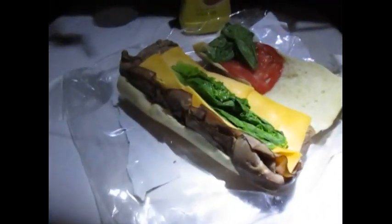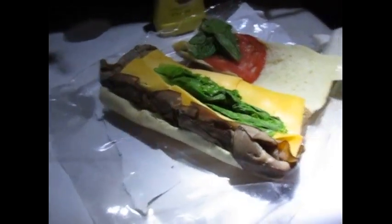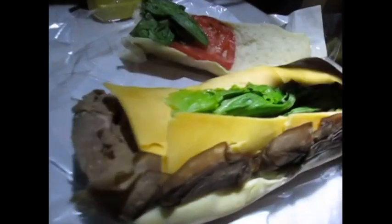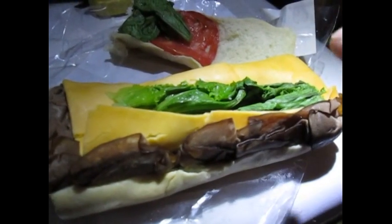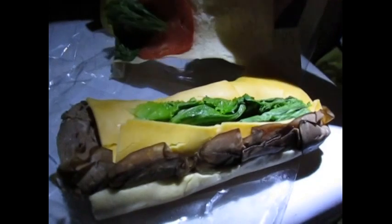Hi guys, this is David. I want to show you this sandwich I was able to get tonight from Walmart. Take a look at this — you can see all the meat that is on that sandwich. This is a six inch sandwich, and there is more meat on this six inch than Subway puts on their whole 12 inch sandwiches, because Subway is stingy nowadays with their meat.